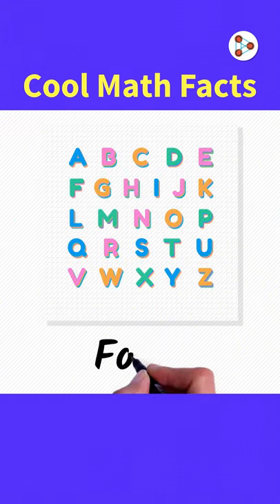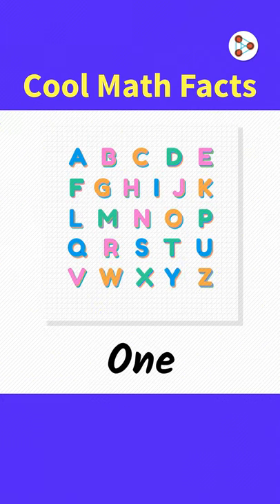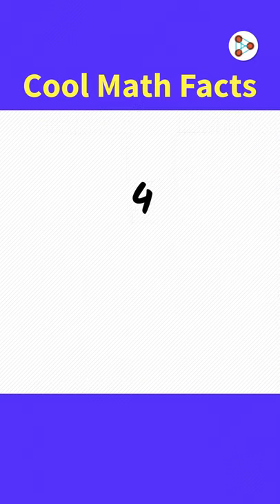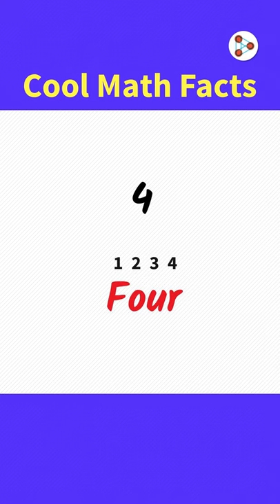5 Cool Math Facts. 40 is the only number that's spelt with letters arranged in alphabetical order. 1 is the only number that is spelt with letters arranged in descending order. 4 is the only number in the English language that's spelt with the same number of letters as the number itself.